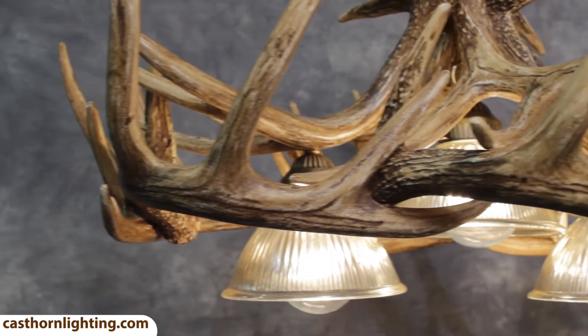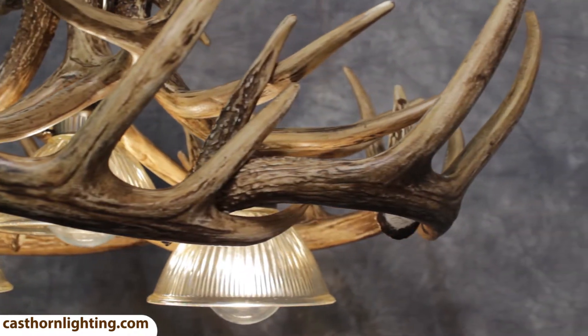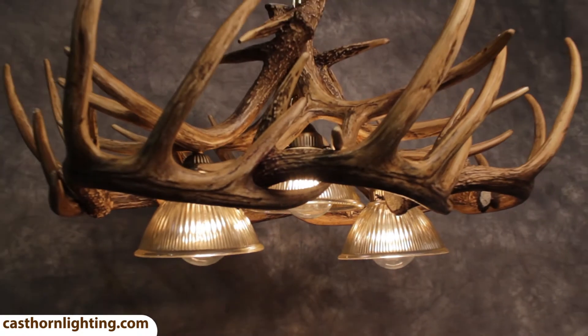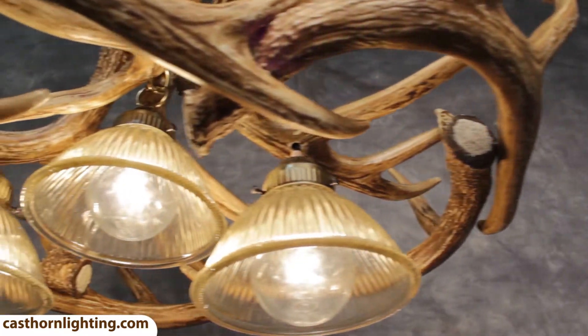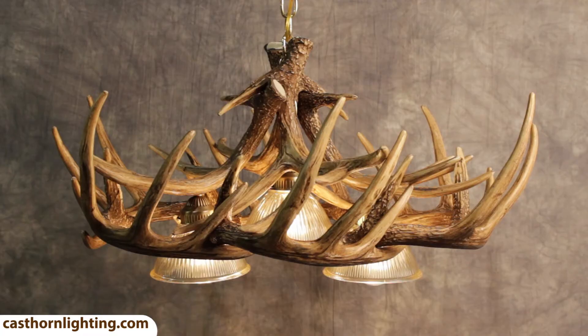Choose your chain color and add on extra chain to meet your needs. This oblong-shaped Whitetail Deer Chandelier has 10 antlers and 3 60-watt downlights with amber glass shades. This chandelier has excellent focused lighting, which is ideal for hallways, dining areas, or over a pool table.